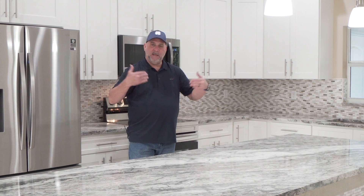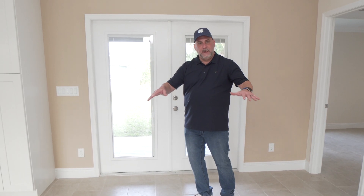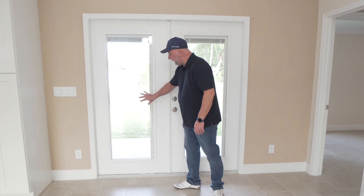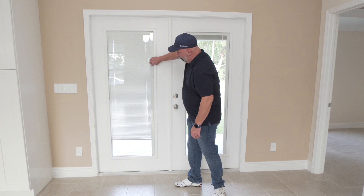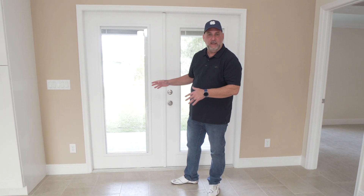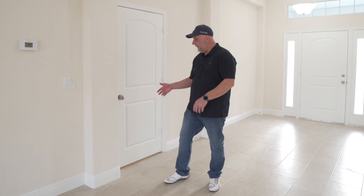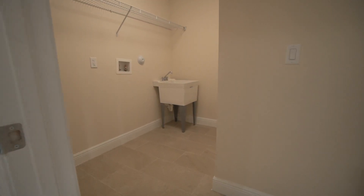You also have all of this storage behind this big island — for a cook like myself, all of this storage never goes to waste. Right here in the eat-in kitchen area, you have these beautiful French doors, and something great about these — not only are they impact, but they have blinds inside the glass, which is a great feature. Then on this side of the house, you have your huge laundry room and it goes out to the garage.